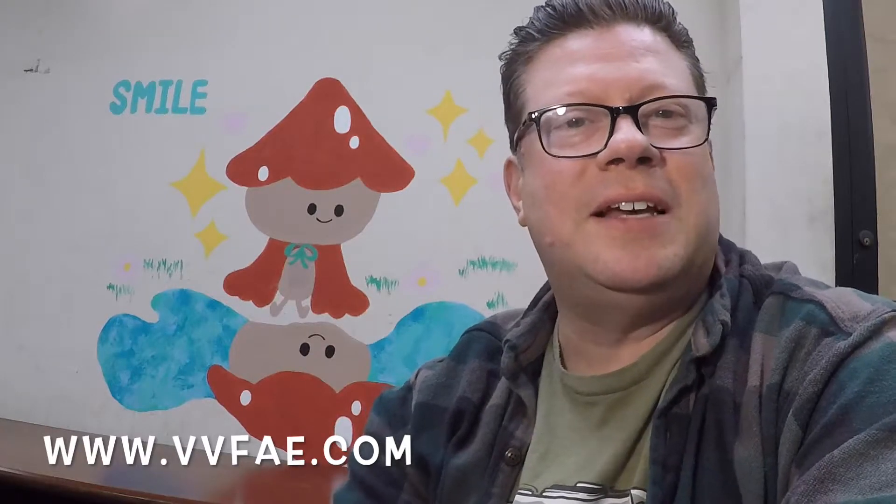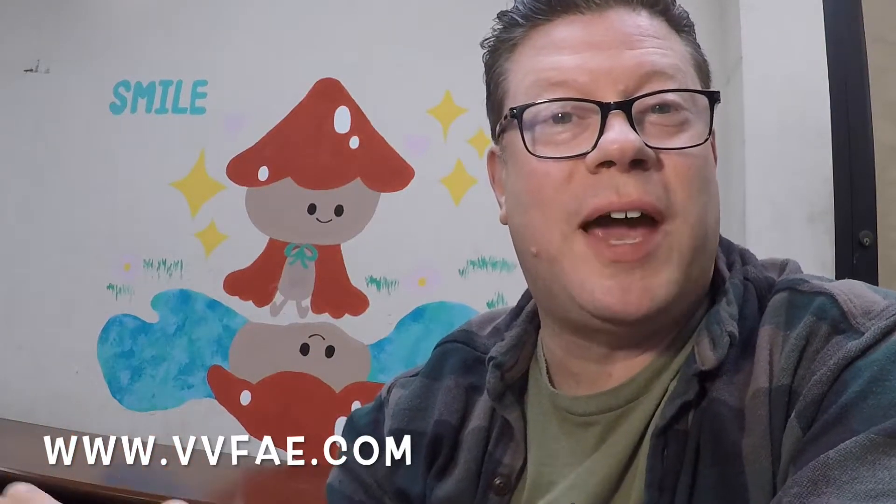Hey there, this is Vic Velare from VVFAE.com — that stands for Vic Velare's Fabulous Auction Emporium.